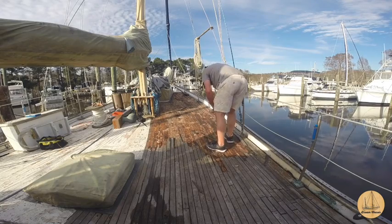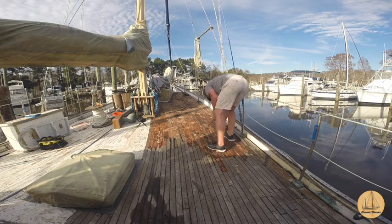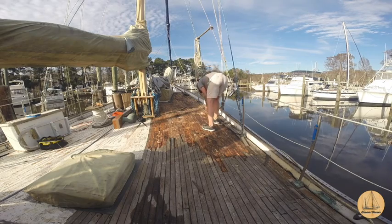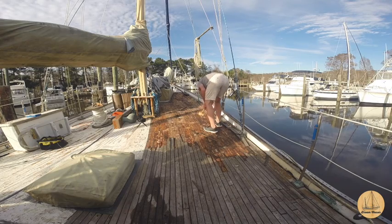I'm going to go ahead and continue working on this deck, but I think this is all the video we'll do for this week. I hope you enjoy these videos. Next week I'm going to do a little more detail and a close-up on exactly how we remove these board slats. Thanks for watching — I hope you guys enjoyed it. Bye for now.